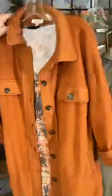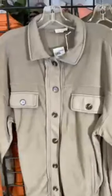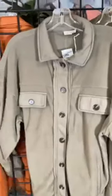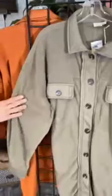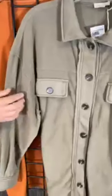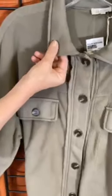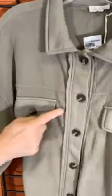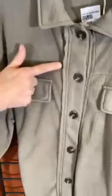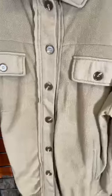Moving on to our next color option — this is called Fog. It's really a different coloration: it's not quite gray, it's not quite olive. It has just such a great, unique neutral. I also want to point out how soft the collar is. It's got that great johnny collar, and you can see that nice wooden button detail. There's a little bit of a rough hem down the styling, so you've got all the bells and whistles for the hottest trend of the season.